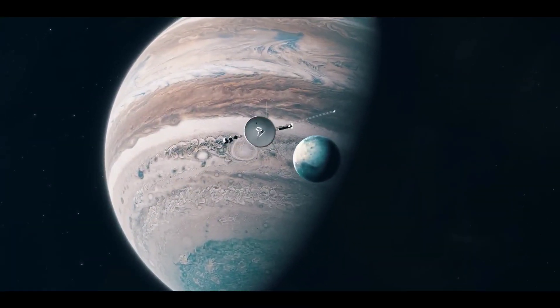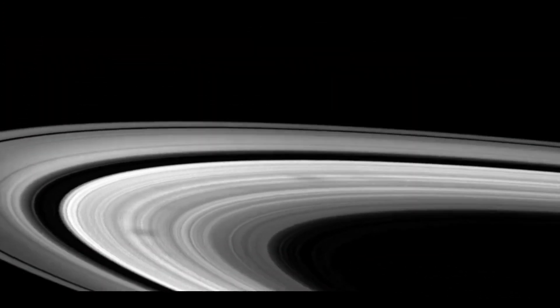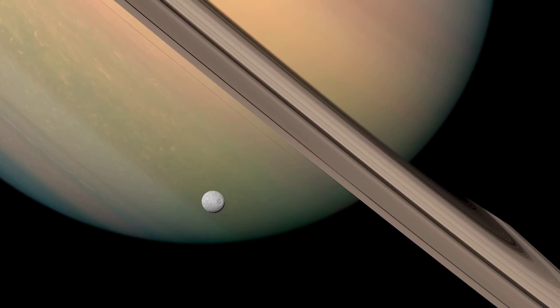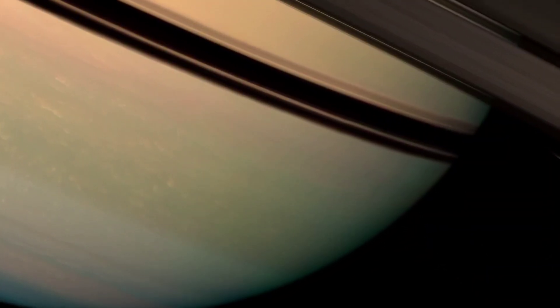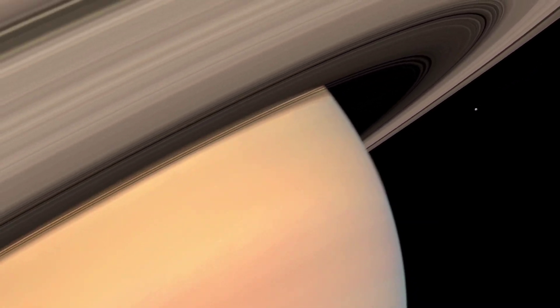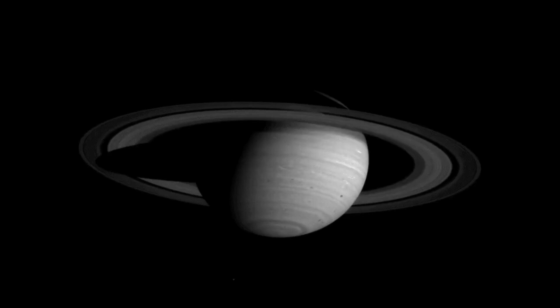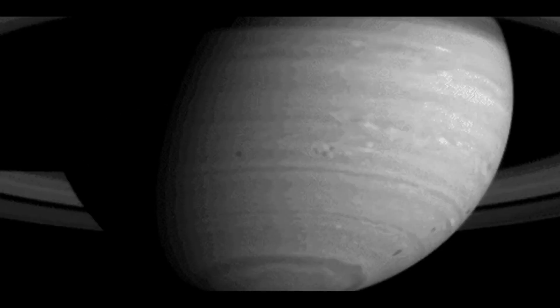Next, each spacecraft flew past Saturn, where they measured the composition and structure of Saturn's atmosphere, and Voyager 1 also peered into Titan's thick haze. Its observations led to the idea that Titan might have liquid hydrocarbons on its surface, a hypothesis since verified by other missions. When the two missions observed Saturn's rings, they found the gaps and waves that are well known today. Voyager 1 also spotted three previously unknown moons orbiting Saturn: Atlas, Prometheus, and Pandora.